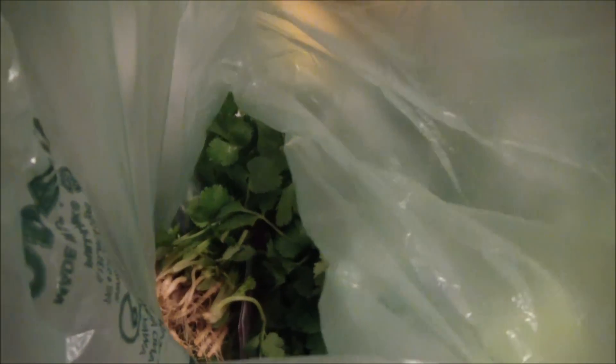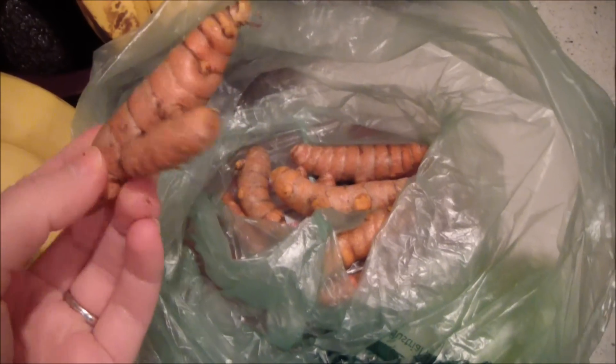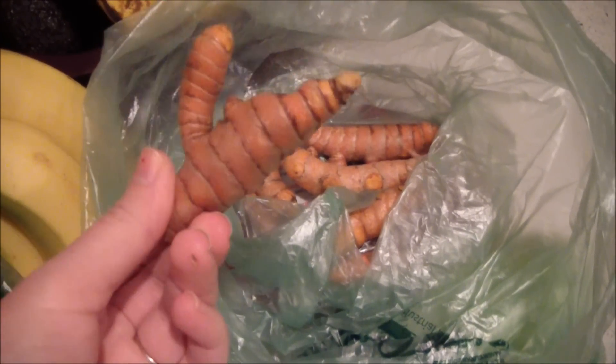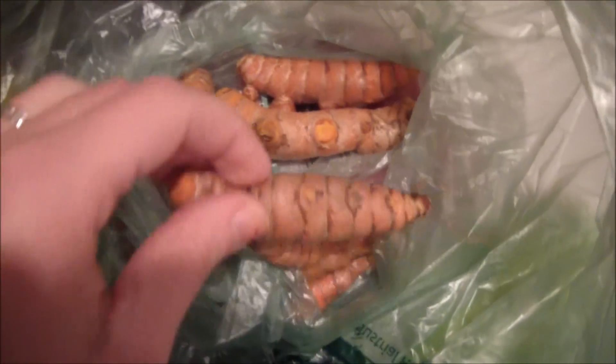Here is the produce that I got at Whole Foods. I have some fresh organic cilantro — my favorite herb — and I have three things of organic kale. I also have some fresh turmeric, which I'm super excited about because I always have a hard time finding it. I love turmeric; it's a great anti-inflammatory. I usually use the powdered stuff.